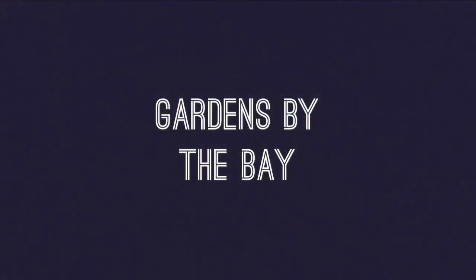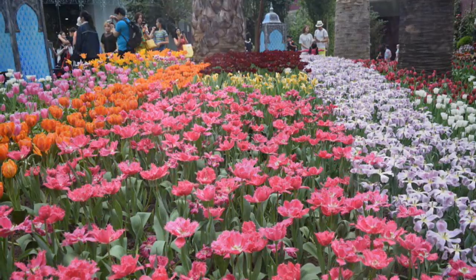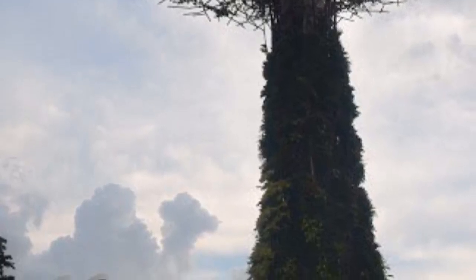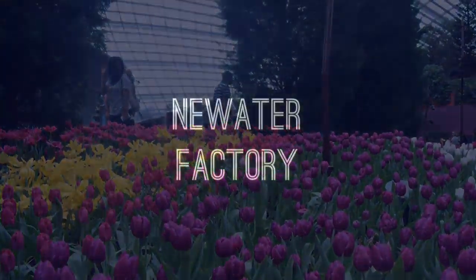Marina Barrage. In the Marina Barrage, I saw how they conserve water and control flooding for us and supply water for us. Gardens by the Bay. In the Gardens by the Bay, we could see a lot of flowers, plants, a waterfall, and a super tree which provides electricity for us.